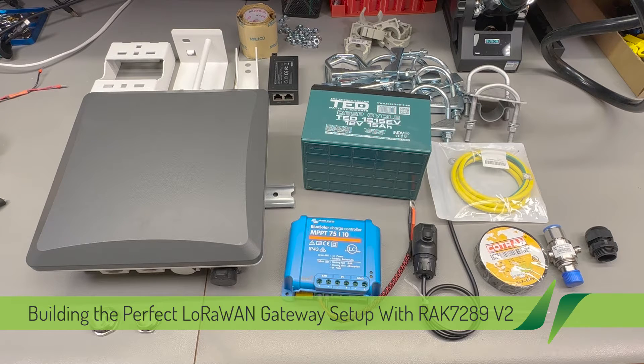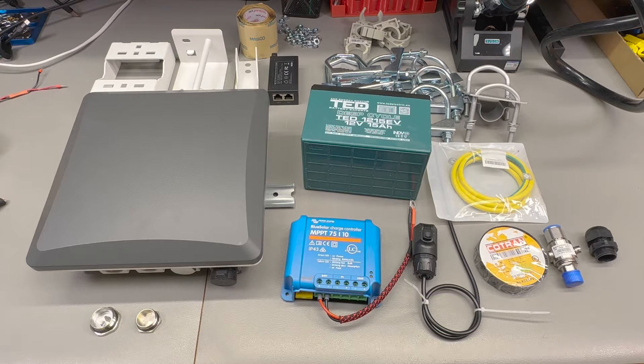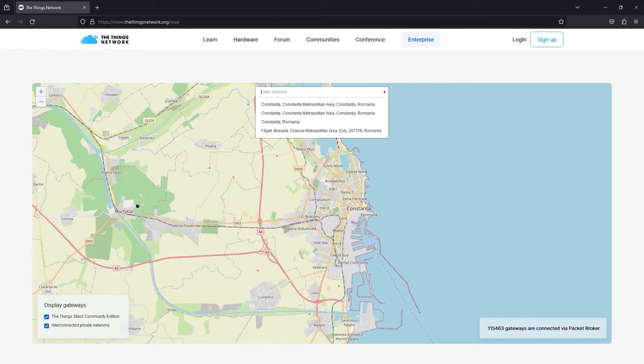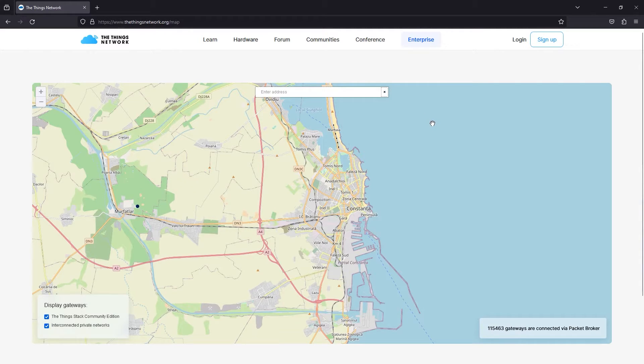Depending on where you live, the first thing you need to worry about is whether or not you have a public gateway in your area connecting to The Things Network, which is a very popular choice. Otherwise you're going to have to install one — there is a public coverage map you can check. Currently there isn't any public gateway covering the Constanza metropolitan area, so I knew I had to install one if I wanted to have LoRa coverage.